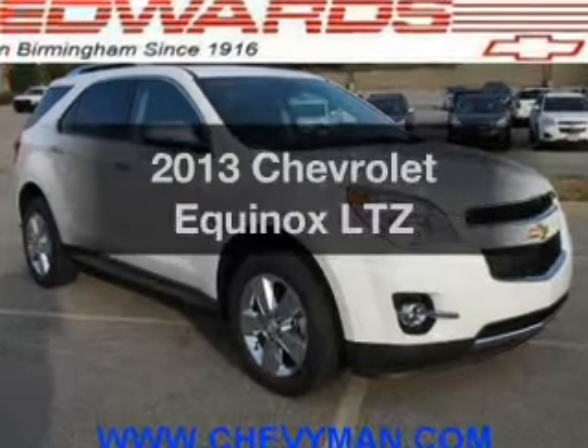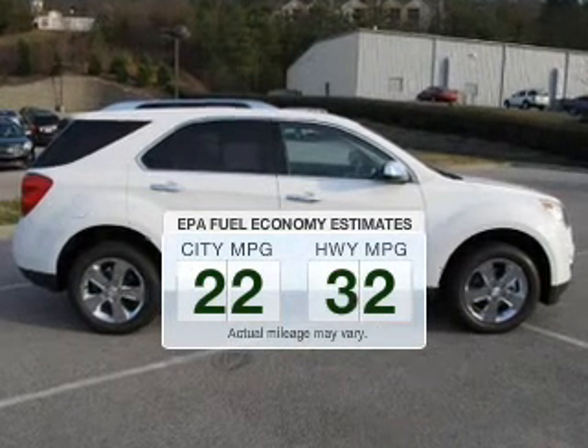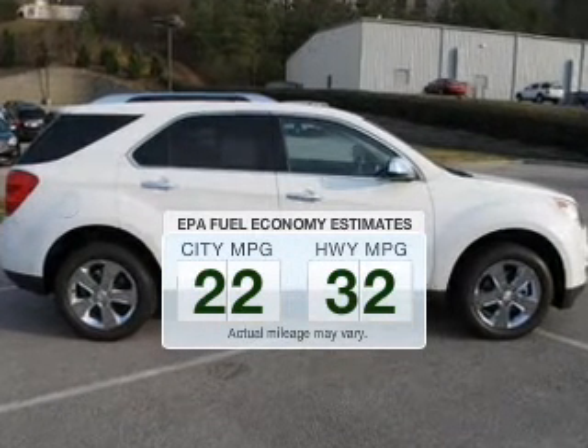Presenting the 2013 Chevrolet Equinox. Everything you need under one roof with this great vehicle. In the city or on the highway, you'll spend less time at the pump with this fuel efficient vehicle.